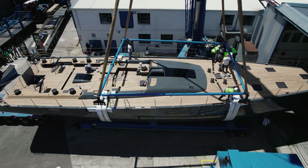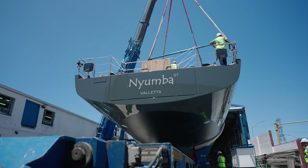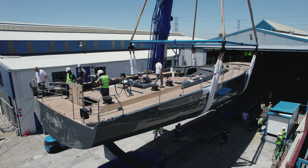All previous boats of the owners have been called Niumba. The name Niumba comes from Swahili, which stands for home. I believe Southern Wind managed to give this feeling of home away from home.